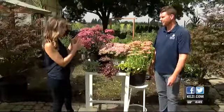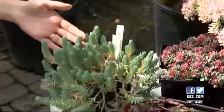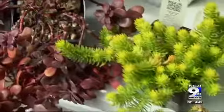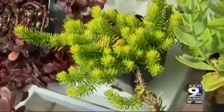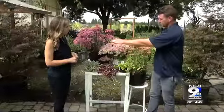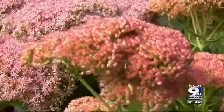They look so different because you've got ones here that are really big and some that are small. Some of the ones here are going to be great as a ground cover — they'll just grow in about a two-foot by two-foot patch. These bigger ones you can use as a border, or you can even put them in containers and plant other things around them.